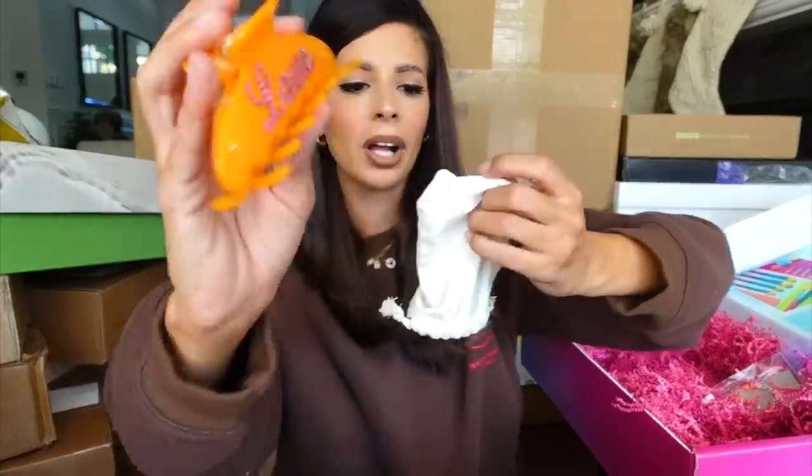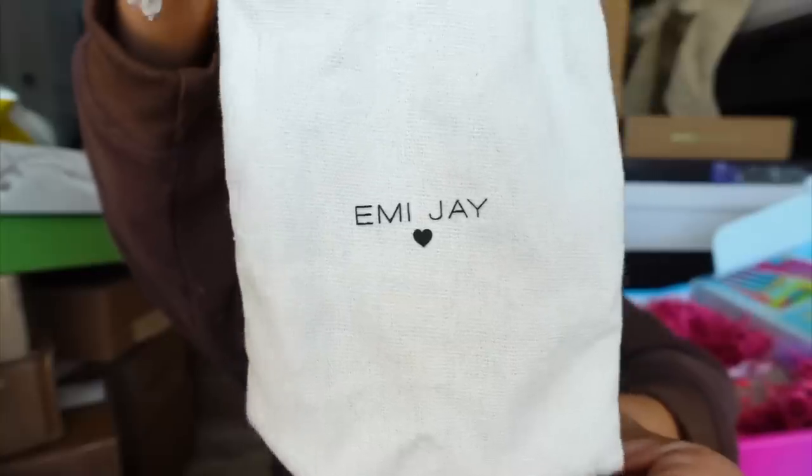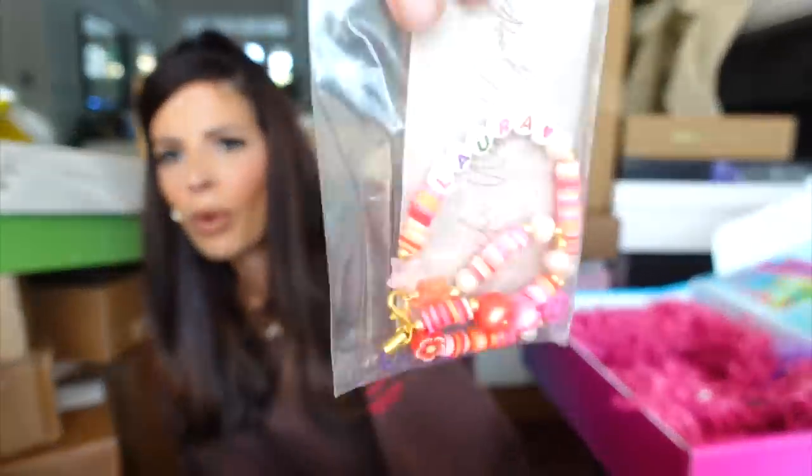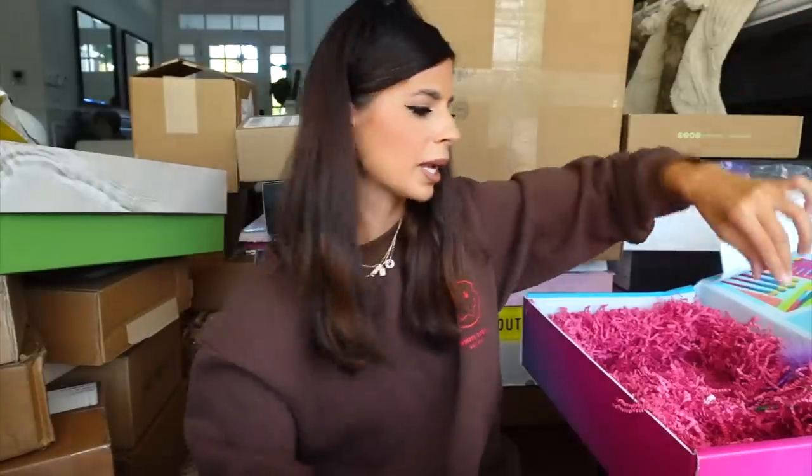A hair clip with my name on it — oh my God, that is so cute! This is from MEJ. They also sent over this adorable little foam charm with my name. Some nail polish and a very Elle Woods pen. Thank you.